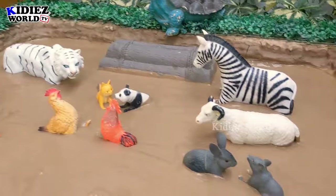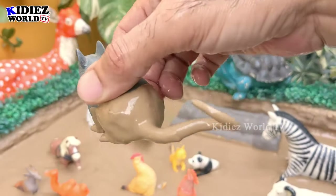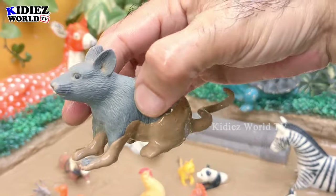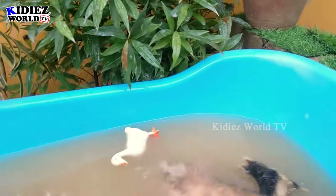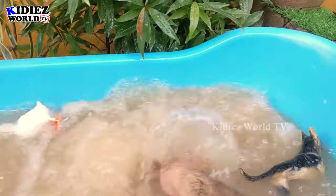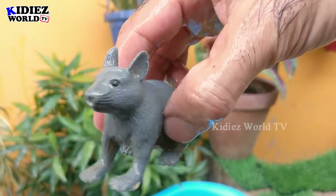And the next one we have is a mouse. Wow, this mouse has a very big tail and is very dirty — let's make him clean! Here we go, mouse!